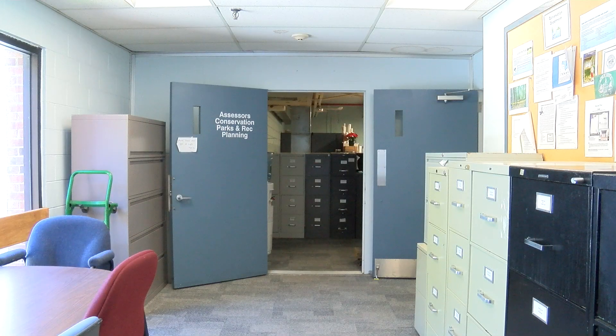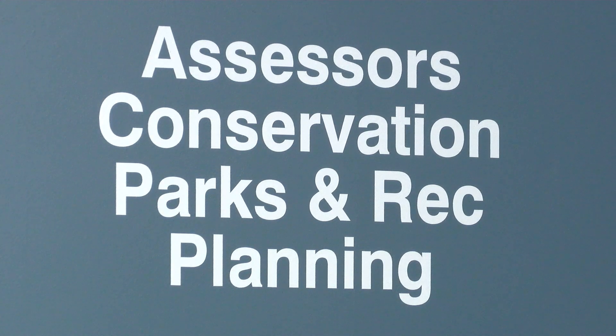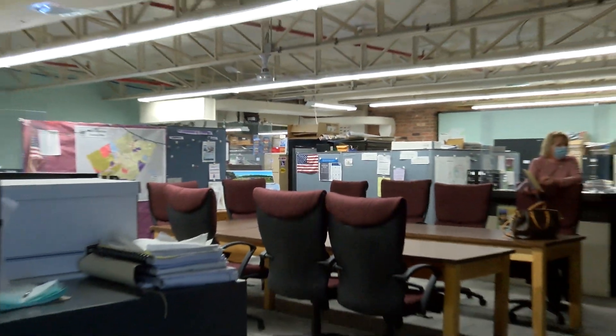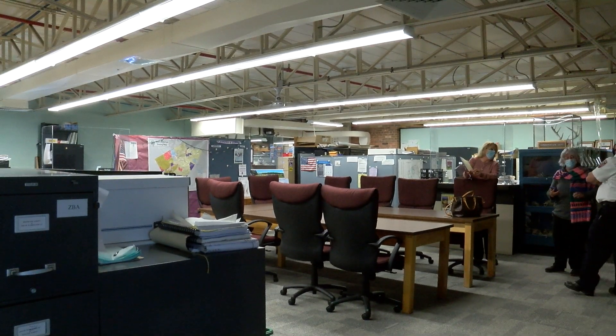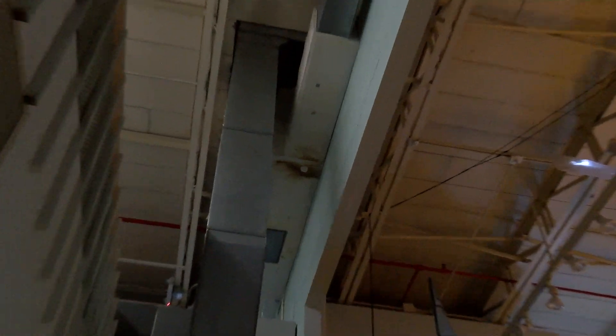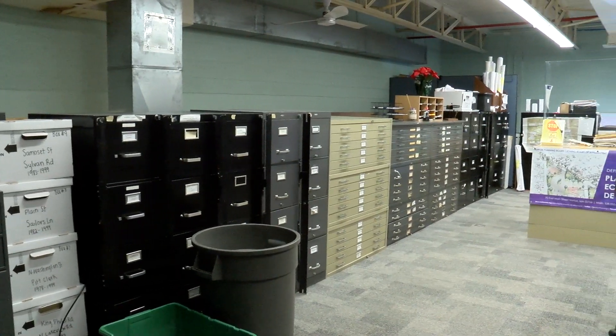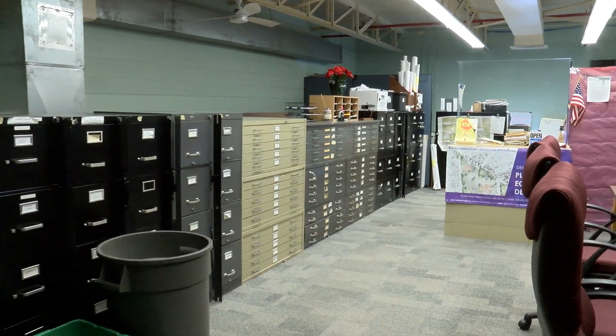We're now on the second floor of the town hall, which houses assessors, conservation, parks and recreation, planning, inspectional services, and the health department. Immediately on your left, if you look at the ceiling, you'll notice the continuing mold problem. This is also visible from the Select Board's room on the first floor, and its proximity to the air ducts is a real concern for air quality within the building.